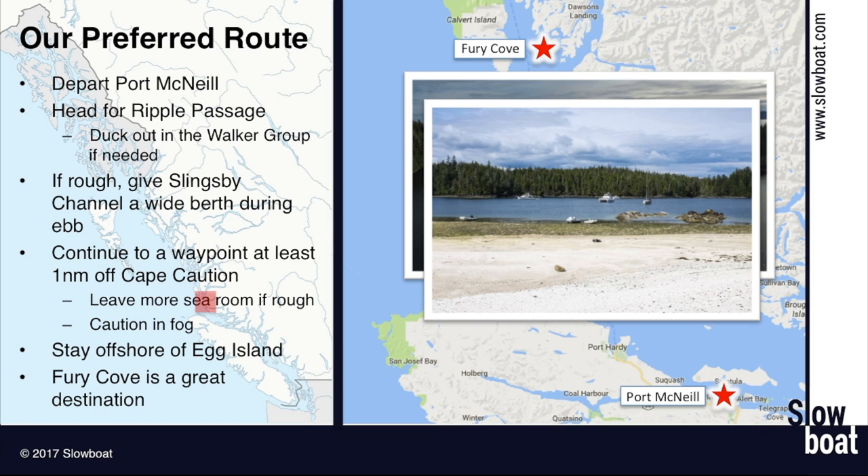If you want to go a little further, another good option is Pruth Bay. The Hakai Institute is there and it's a beautiful spot with great sandy beaches you can hike to. And if you need fuel when you're coming up, you have two options in Rivers Inlet: Duncan Bay Landing and Dawson's Landing. They both have docks where you can tie up and get power, fuel, and water.